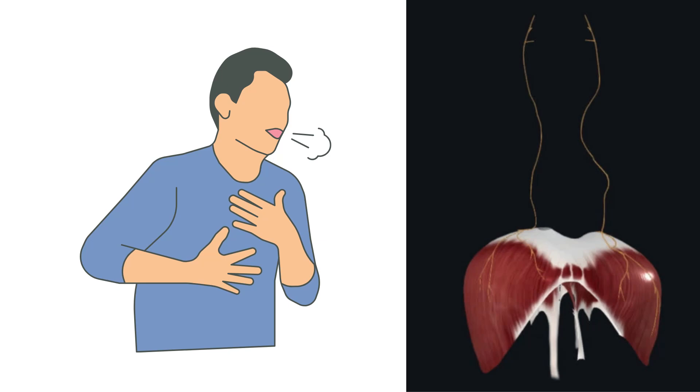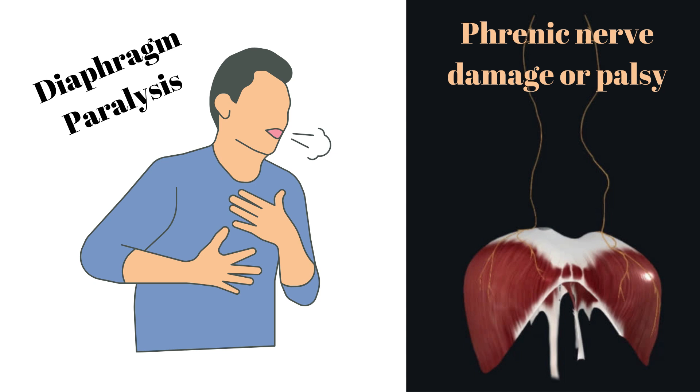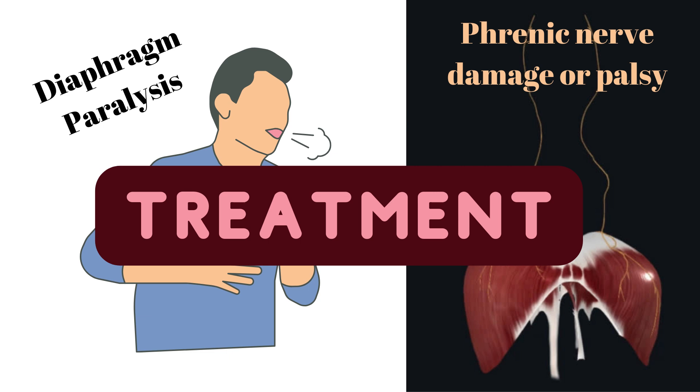Hello everyone, welcome back to my channel. Today we are diving into a topic that is crucial for those dealing with diaphragm paralysis due to phrenic nerve damage or palsy. It is indeed a challenging condition, but fortunately there are various treatments available. In this video, we'll be exploring some of the key approaches to manage and treat diaphragm paralysis. So let's get started.